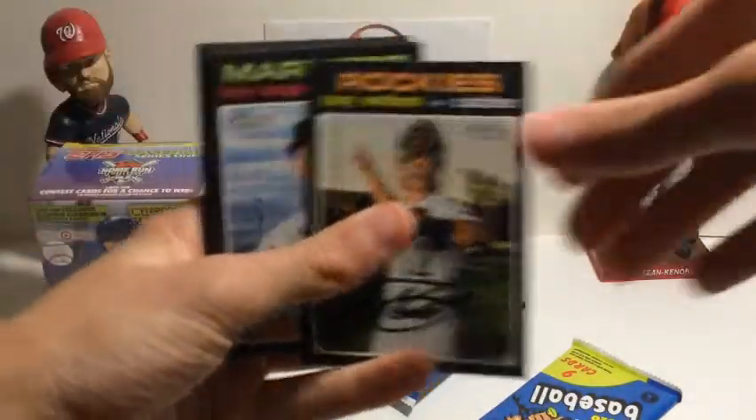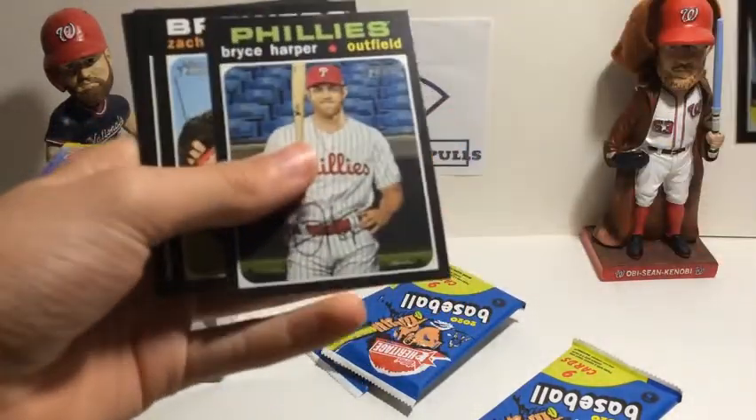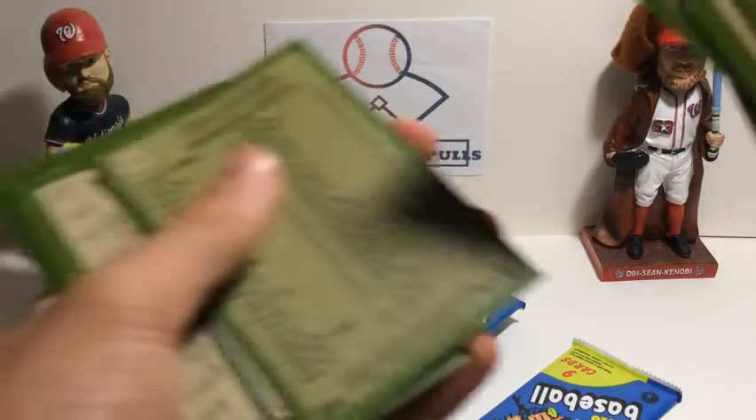Tony Wolters, Kyle Seager, Darwin Hernandez, ERA Leaders, Harper, Davies, Adams, Brendan Rogers, and Domingo Santana. That Bryce Harper is a short print, so I'm putting it down.